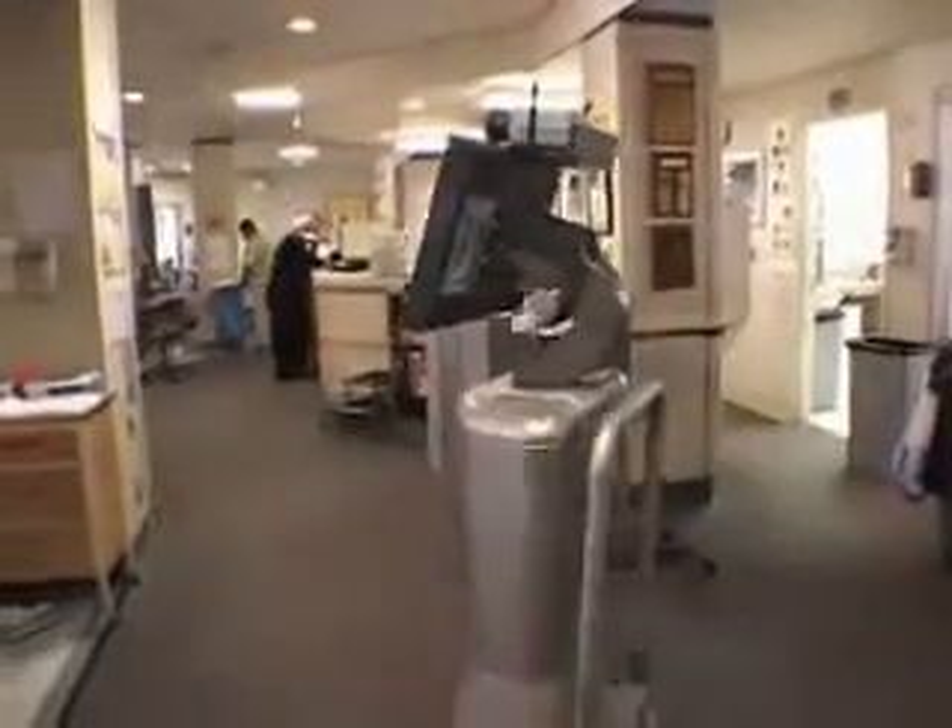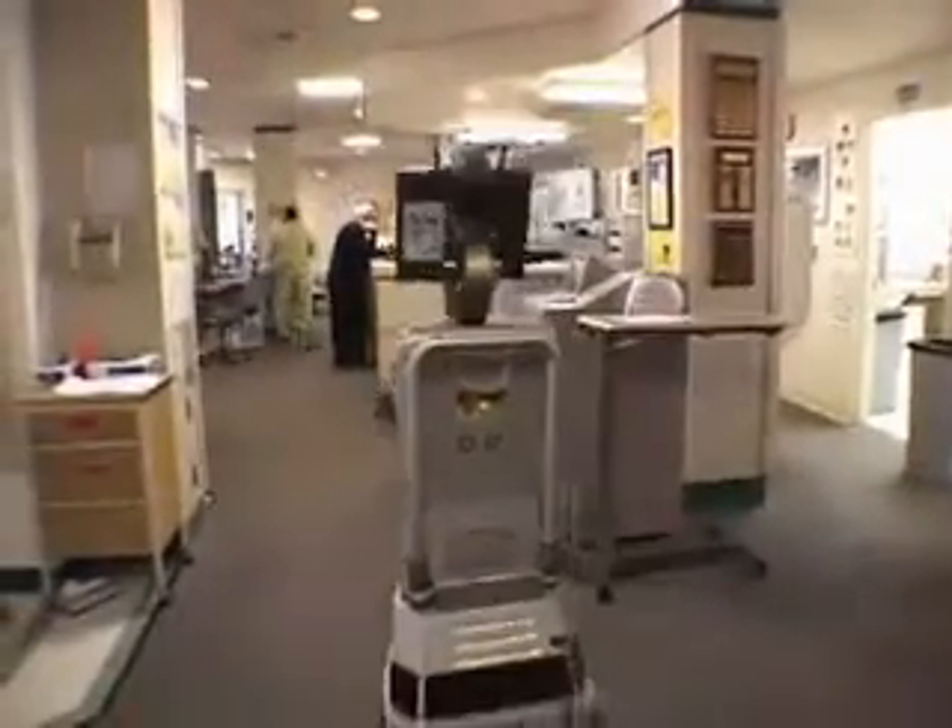It could have come from the set of Star Wars — R2-D2 — or remember Rosie from the Space Age Jetsons? But this robot is ushering in the 21st century of medicine.